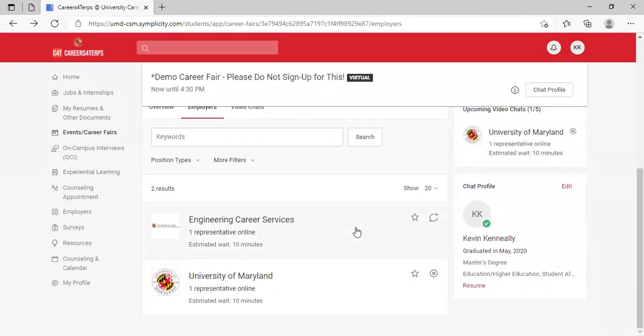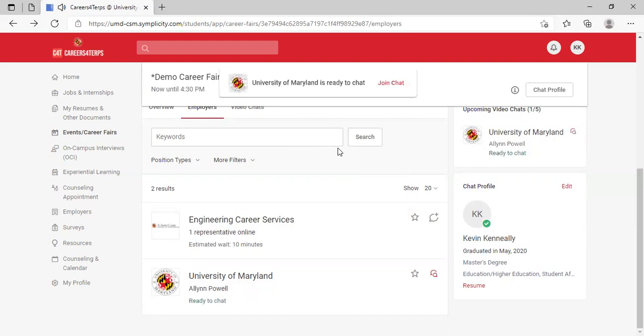When the invite pops up — I have a coworker helping me with this — it will appear at the top of the screen. You'll see a button to click to join the chat, and it will show whether the employer is meeting on Zoom, Google Meet, WebEx, or another video platform, and provide the link to join that call for a one-on-one conversation.